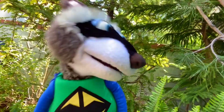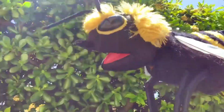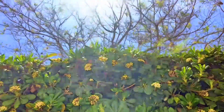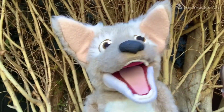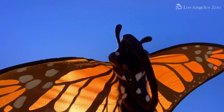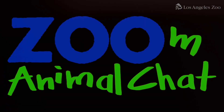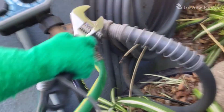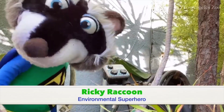Ricky Raccoon here, and this is a Zoom Animal Chat. Hey there, Green Rangers! Ricky Raccoon here.